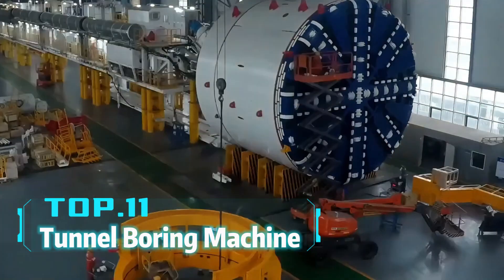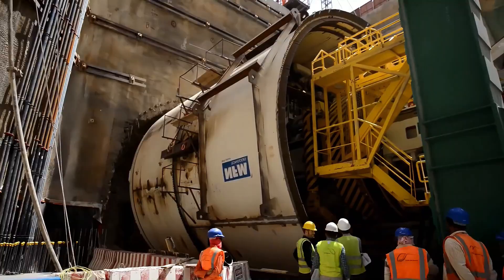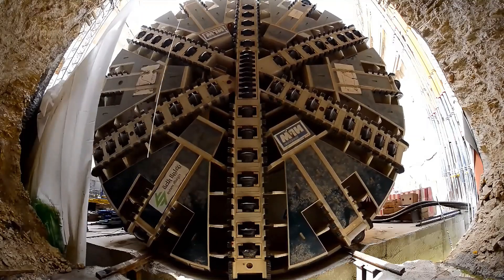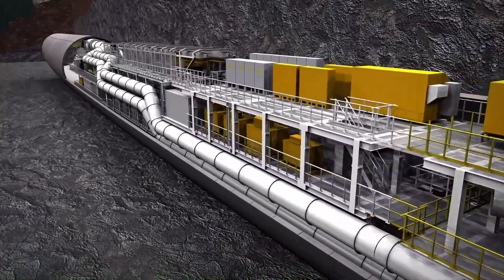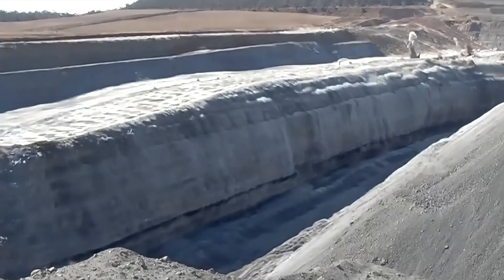Top 11: TBM (Tunnel Boring Machine). Do you know what equipment can dig tunnels several kilometers long underground? Tunnel boring machines are such magical devices. With diameters ranging from a few meters to over 10 meters and lengths reaching the 100-meter level, they can not only excavate but also install tunnel lining simultaneously. Whether crossing mountains or rivers, TBMs are up to the task.